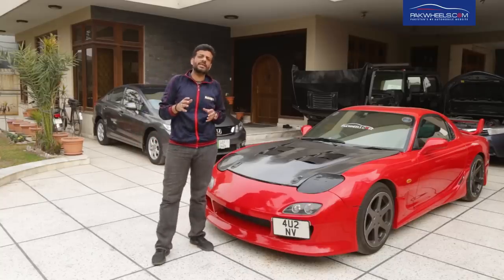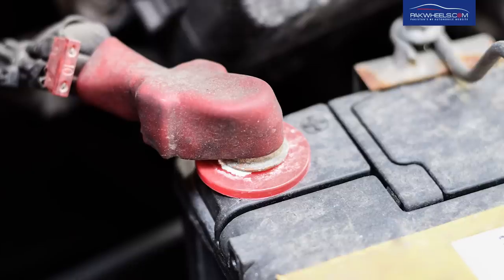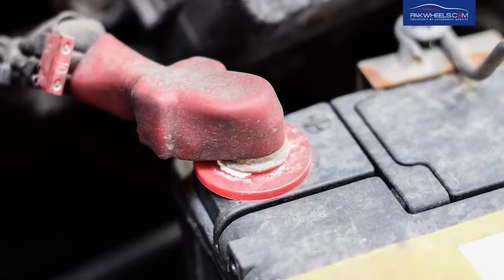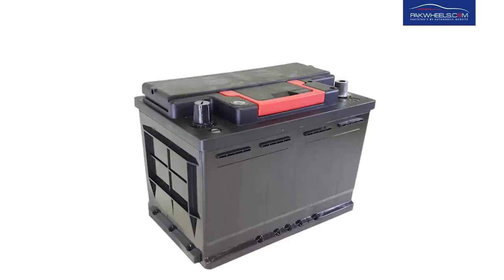Maintenance-free acid batteries are also available in Pakistan. Conventionally, the dry cell battery has the benefit that you don't have to do maintenance. But there is a concept in the market that if your dry cell battery gets fully discharged, it will not charge again.